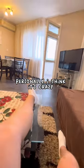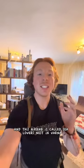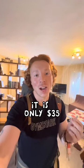Personally, I think it's crazy that something like this in Bulgaria is only $35, because where I come from in New York, this is a minimum of $150 a night. This Airbnb is called Sea Lover's Nest in Varna, Bulgaria. And you heard me right, it is only $35.